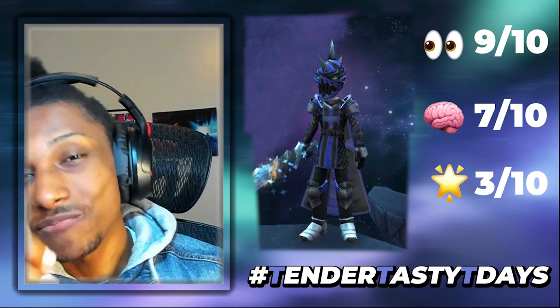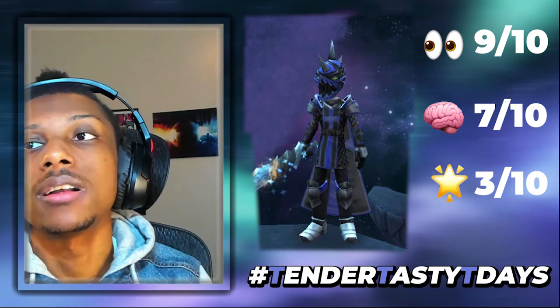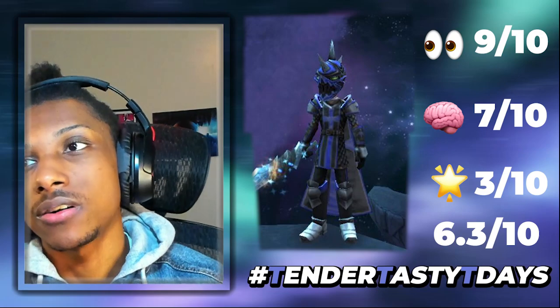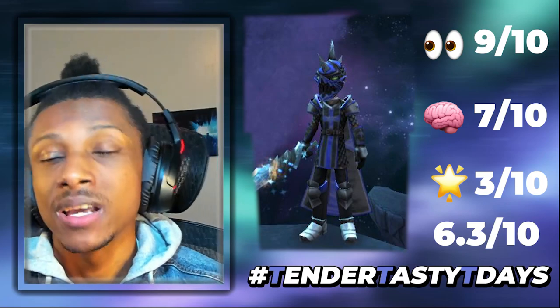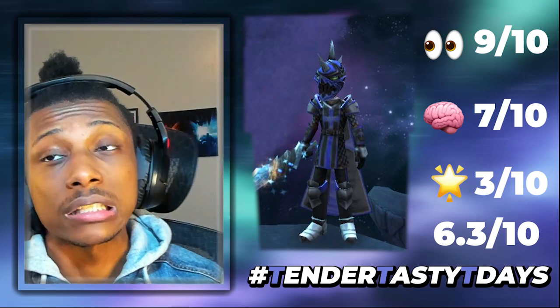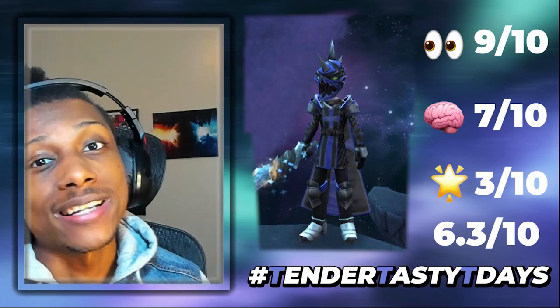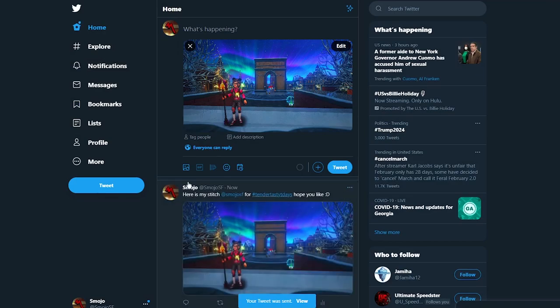If I were you, switch out the robe and boots for something that still works with the helmet and complements the sword. Overall, I'm gonna give you a solid 6 out of 10 — 6.3 to be exact averaging all three scores. There are things you can work on: try to get a mount and a pet that match your stitch, and find a different robe and boots if you're going for uniqueness. But the coloring is nice, the hat is unique, the background is nice — overall your stitch looks pretty solid. I appreciate you participating in Tender Tasty Tea Days. Follow me at SmojSF, use hashtag Tender Tasty Tea Days, attach your stitch image, and you'll be featured in an upcoming video. Have a great day!